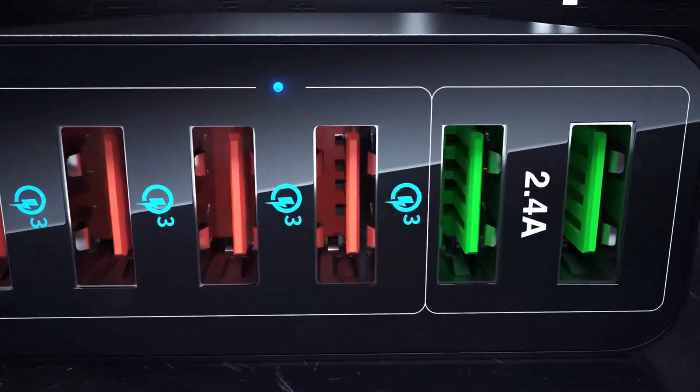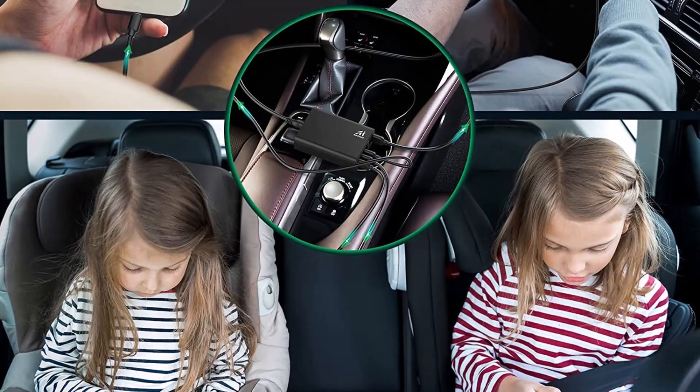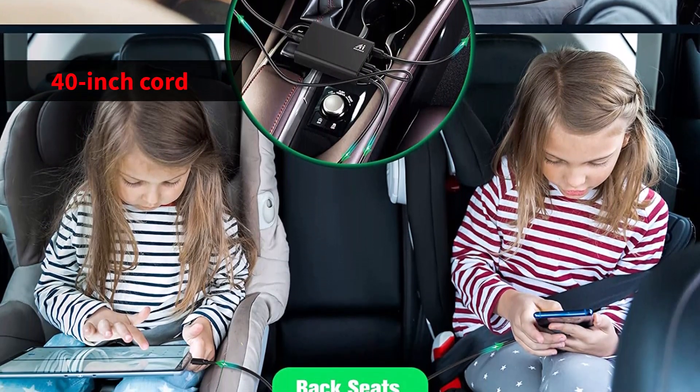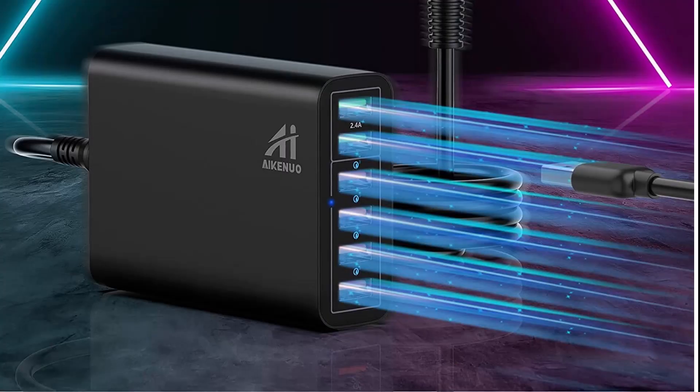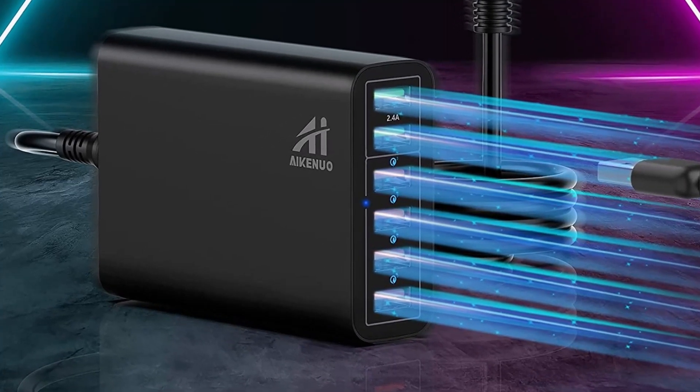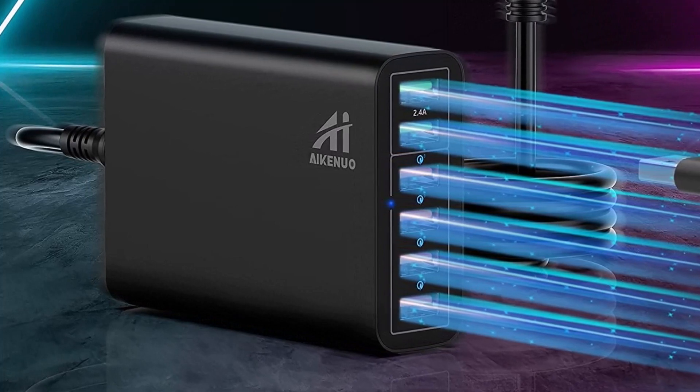Take note that this charger lacks USB-C ports. A number of individuals can use the charger simultaneously because the 40-inch cord extends into the backseat. It is worthwhile to purchase one of these before traveling, as it is straightforward and reasonably priced for what it offers.